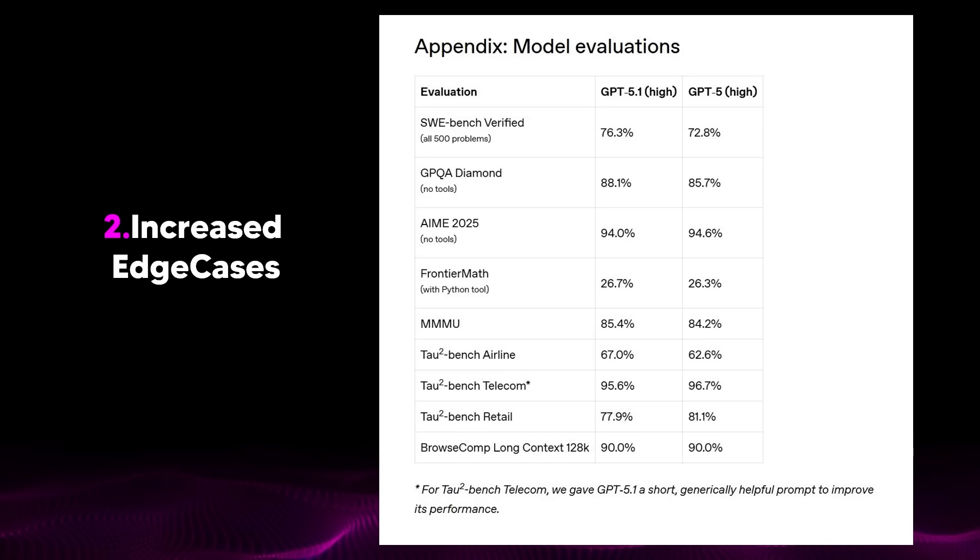If you're a power user and you're a developer, you're going to notice this — especially if you're running agents, using tools, coding complex systems, doing research, or processing long context. Then yes, GPT 5.1 is going to feel cleaner, more consistent, and more reliable. But if you're a more everyday user, it just feels like ChatGPT. This is a quiet update to the model that just makes it better.